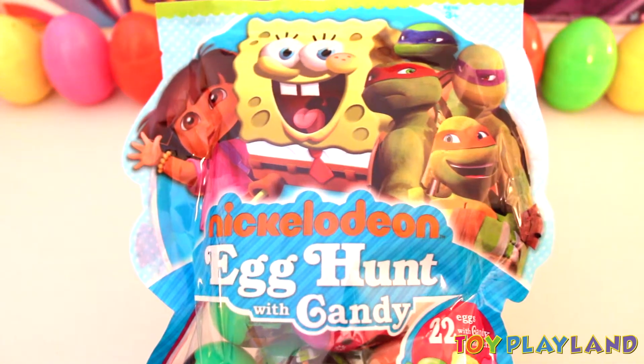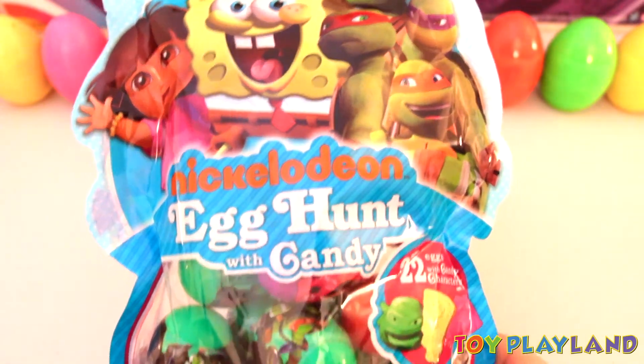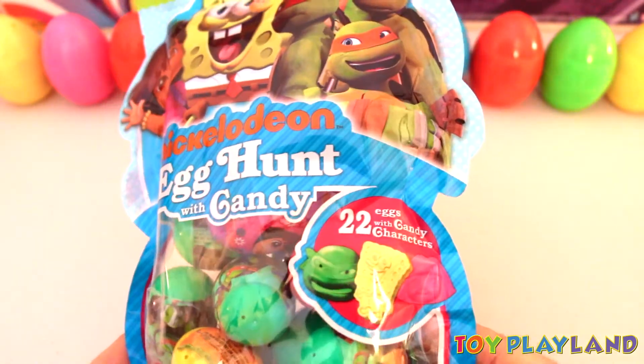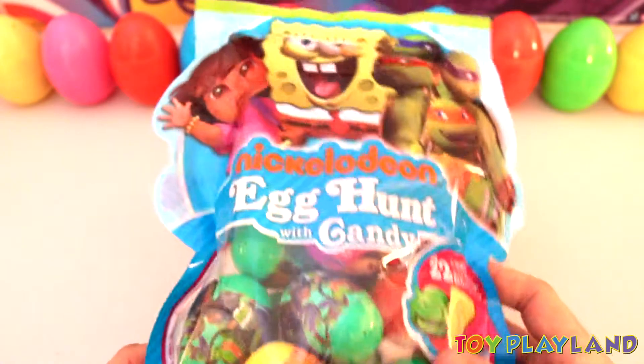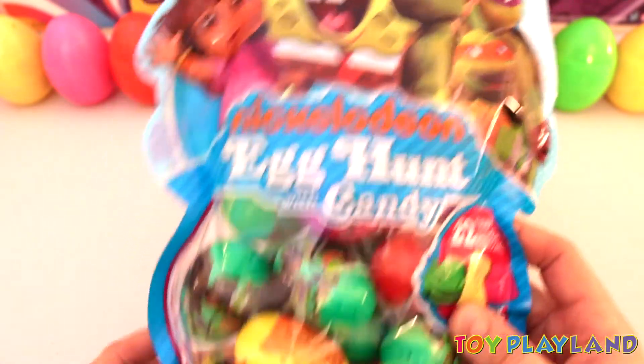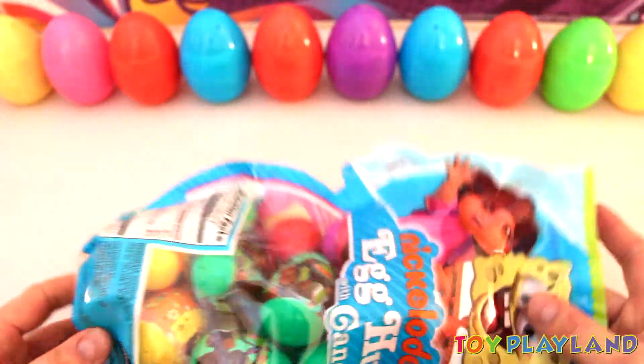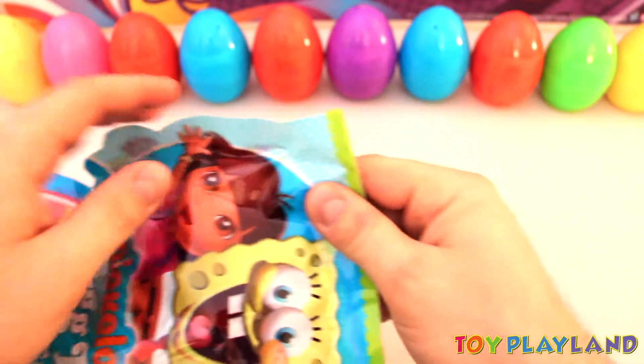Hey everybody, today we're going to be opening up some Nickelodeon surprise eggs filled with candy. Looks like we got 22 eggs — Dora the Explorer, Spongebob, and Ninja Turtles. There's all the eggs in the bag. Let's go ahead and open it up and have a look.